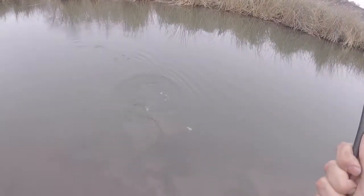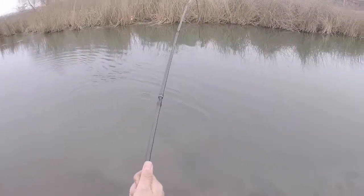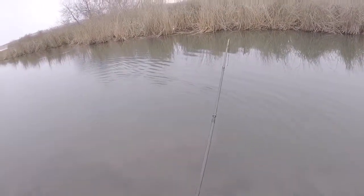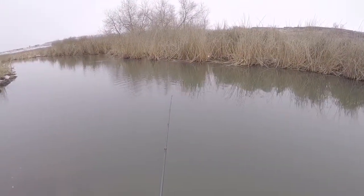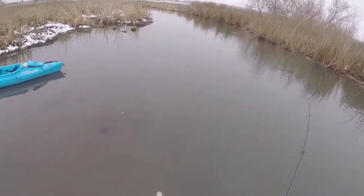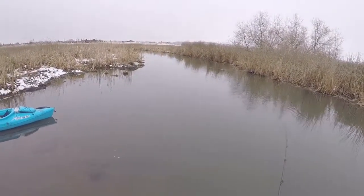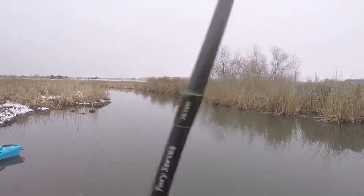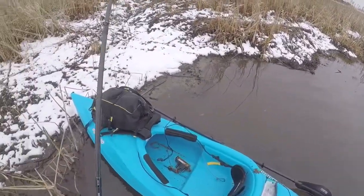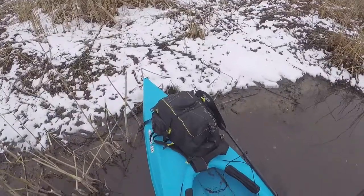That's a big fish. That's a fat fish. And my chatterbait came loose. Oh, look at all the mud on my boat. I was really hoping to get that fish in.